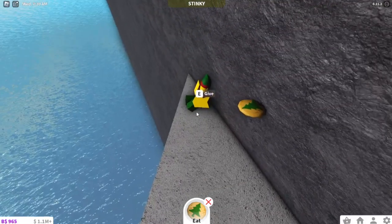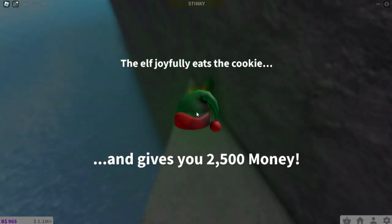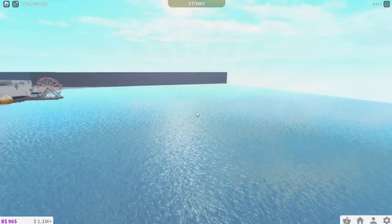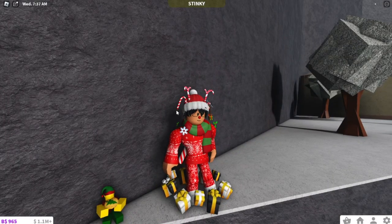You're just going to give it a holiday cookie once again and it'll give you $2,500. That's how you find the second Bloxburg elf! Thank you guys so much, and I can't wait to show you where all the other elves are going to be. Bye!